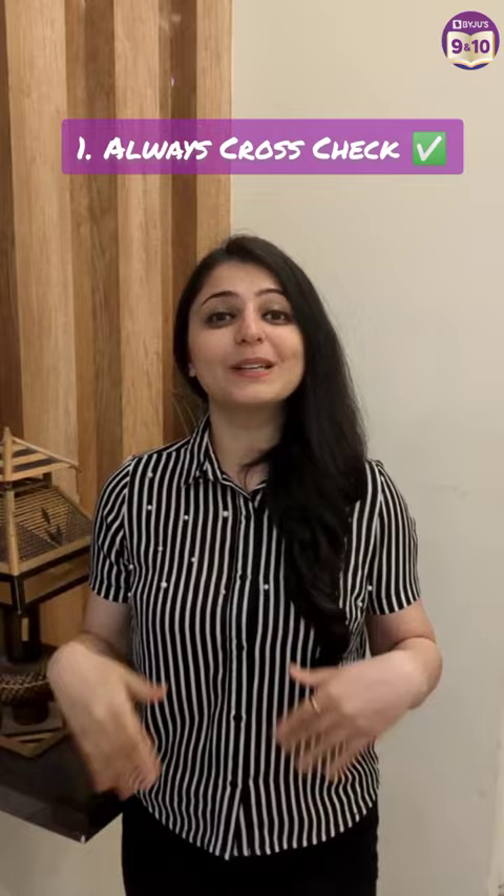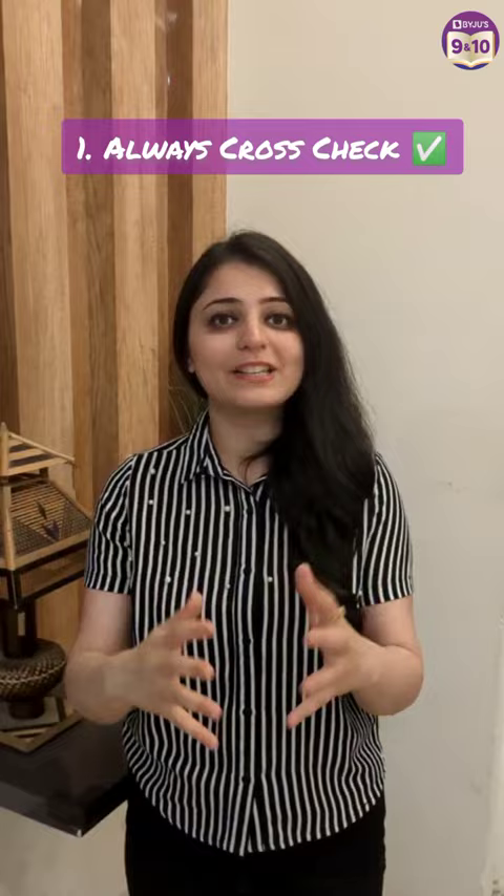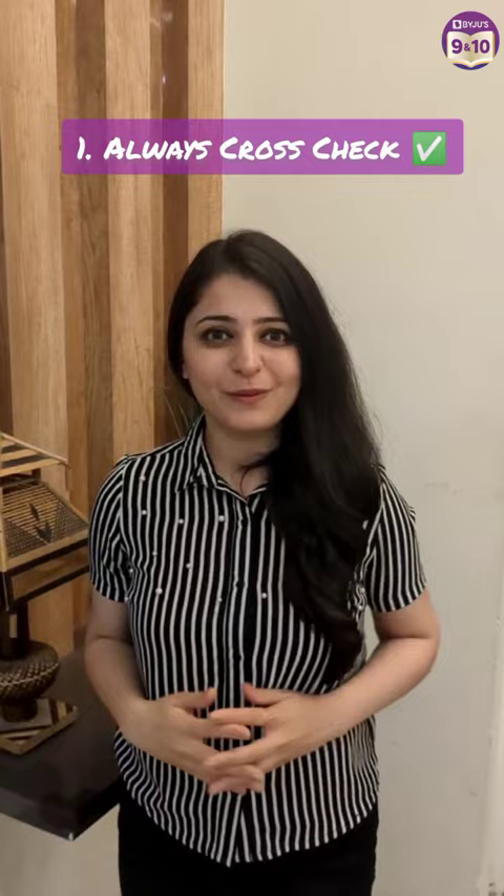Number 1: Cross-check that all questions are attended. Go question by question, tick each one, and if there is a question you missed, attempt it quickly. Also, definitely check the last page of the question paper so that you don't miss any 5-marker question.